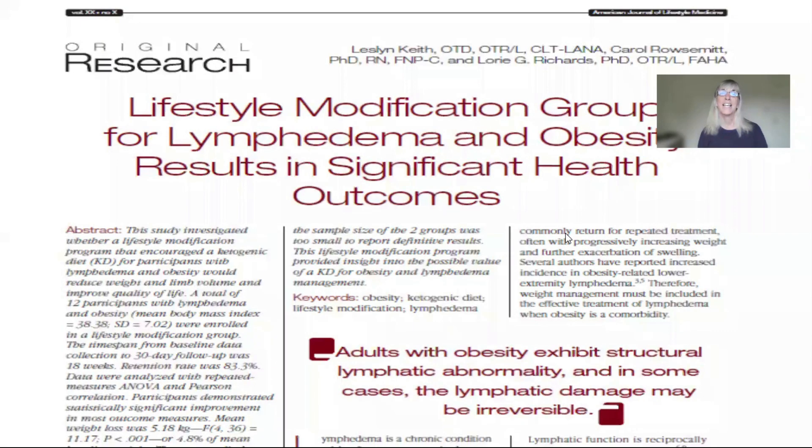I'm so excited today to be able to share with you some information about the research that substantiates why using a ketogenic diet to help you manage not only your weight but your lymphedema or other lymphatic disorder is going to help. So I'd like to share with you some recent research and things that we've found out. This is my own research.